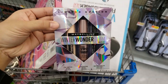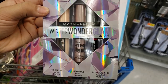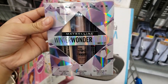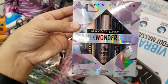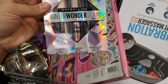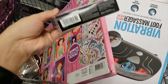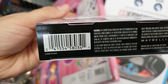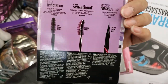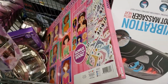I found this limited edition gift set from Maybelline — the Winter Wonder Glam Mini Eye Kit. It was in the beauty section, not with the Christmas stuff — it was just on a shelf, there were about 10 of them. It was $7.98, on clearance for $3.98. It has two mascaras and a liquid eyeliner. This is perfect because I was looking for mascara.